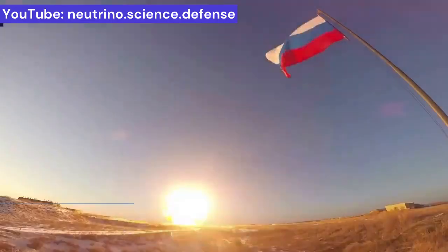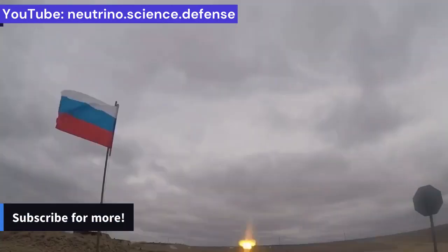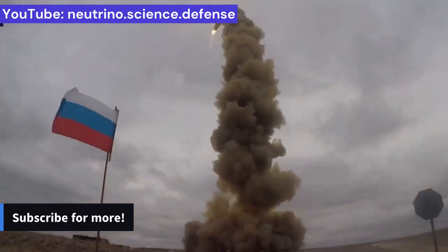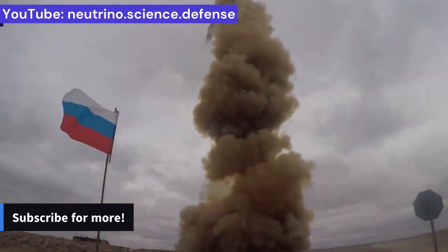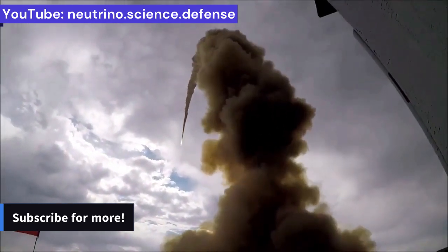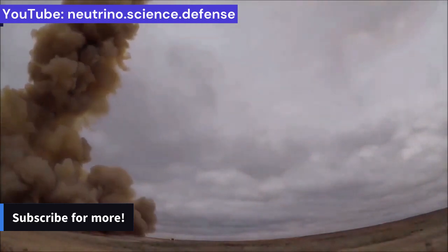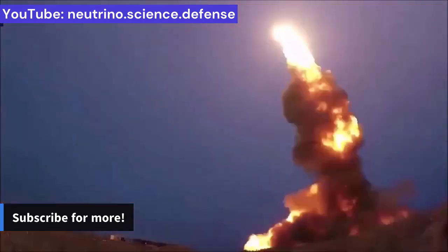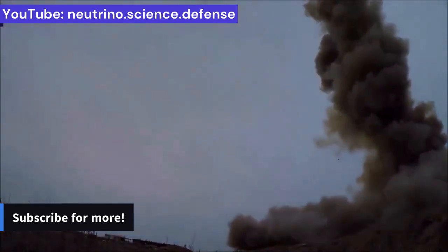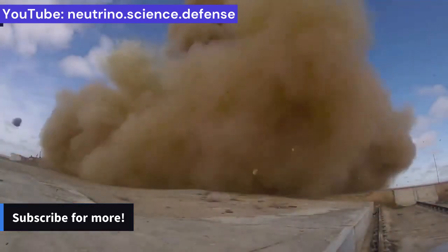On November 15, 2021, the A-235 successfully shot down a Russian satellite in Earth orbit, putting significant pressure on the Americans and creating hundreds of fragments in Earth orbit up to an altitude of 1,500 kilometers. This anti-ballistic missile system was also tested on April 15, 2020, at the Plesetsk Cosmodrome, on the former launch site of the Cyclone-2 rocket.